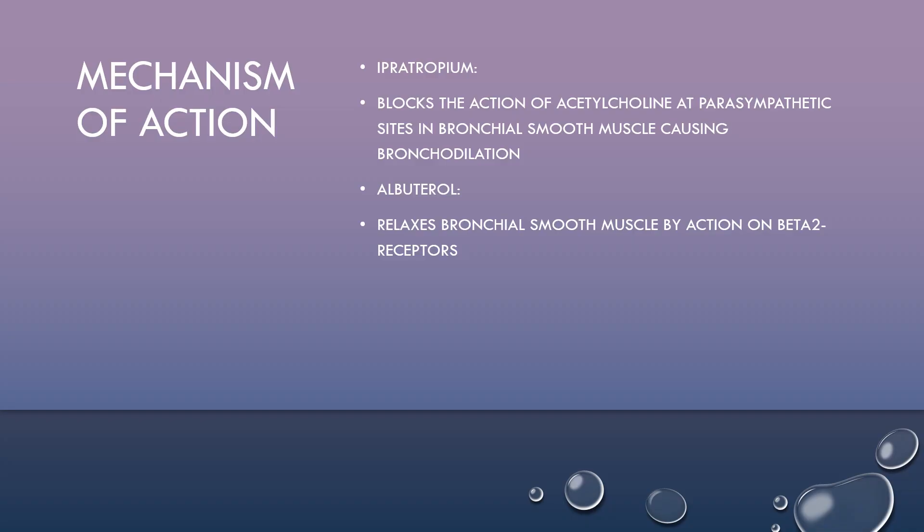Next is the mechanism of action. CombiVent consists of two drugs: ipratropium and albuterol. Ipratropium works by blocking the action of acetylcholine at parasympathetic sites in bronchial smooth muscle, causing bronchodilation. Albuterol relaxes bronchial smooth muscle by action on the beta-2 receptors.